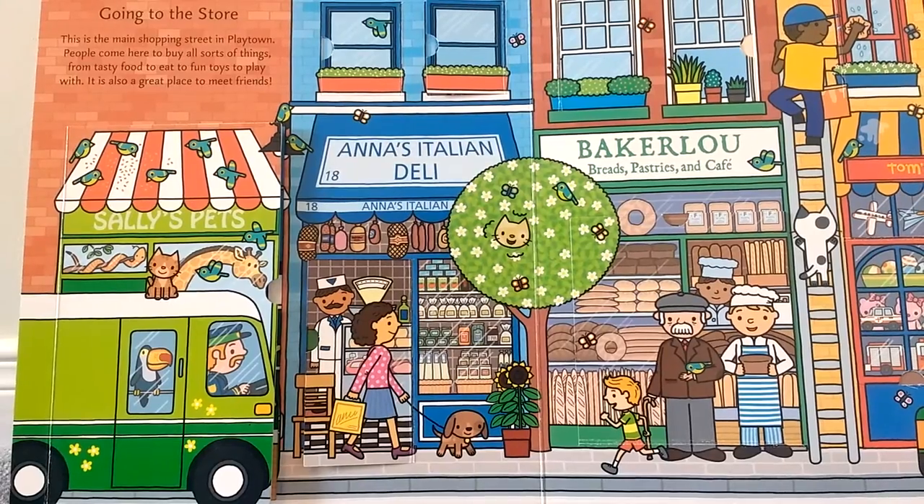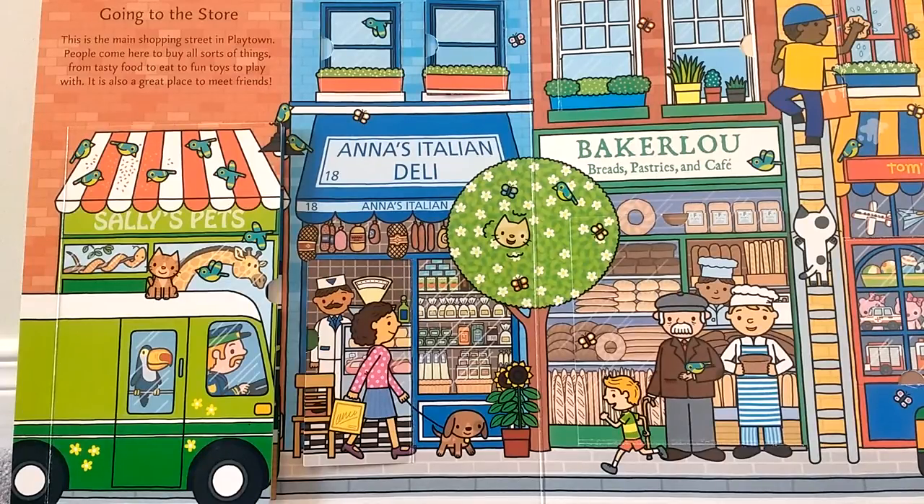Going to the store. This is the main shopping street in Playtown. People come here to buy all sorts of things, from tasty food to eat, to fun toys to play with. It is also a great place to meet friends.